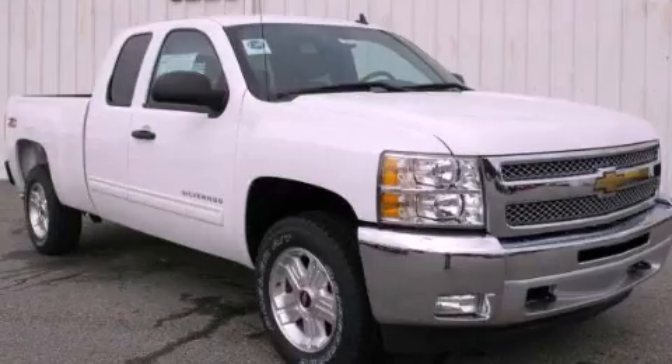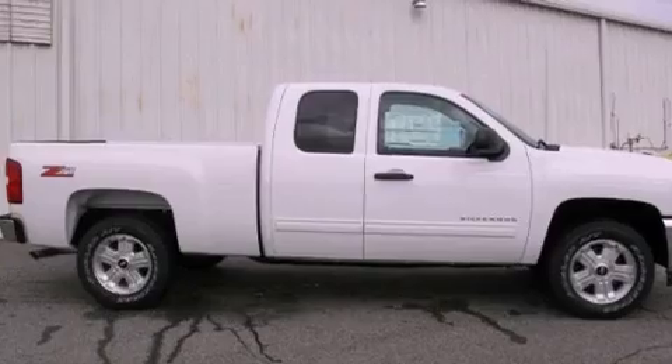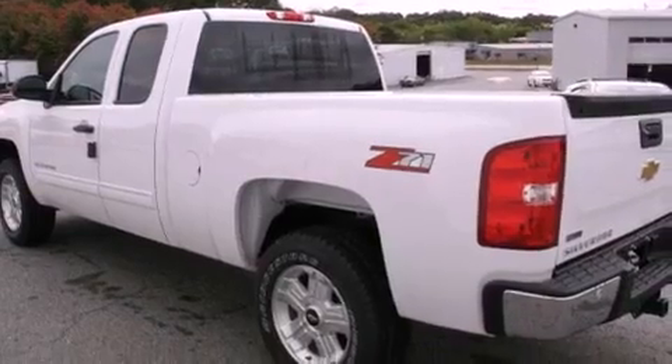This is a brand new 2012 Chevrolet Silverado, made for the job site, the trail, and the town. It has a 5.3-liter 8-cylinder engine and a 4-speed automatic transmission.